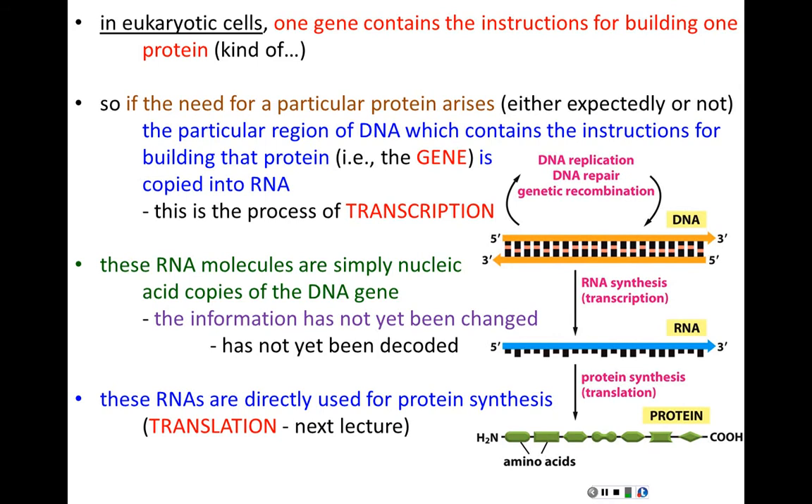Please keep in mind the central dogma as we go through all of this. All it does is describe a flow of information — beginning with DNA, flowing to and through RNA, culminating in a built protein. So the question becomes: why go through this two-step process? Why not just build proteins directly from DNA? Especially since RNA isn't really changing the information — it's really about the amount of information.